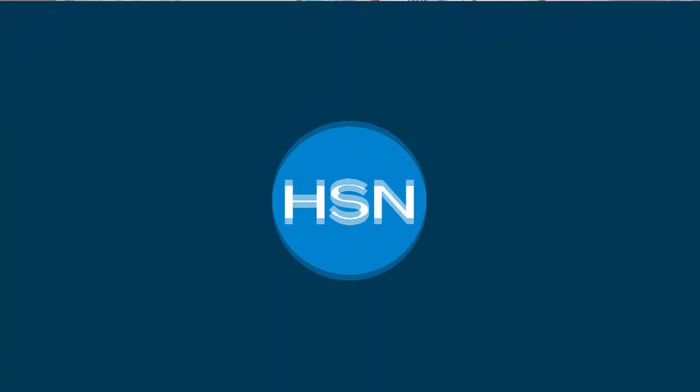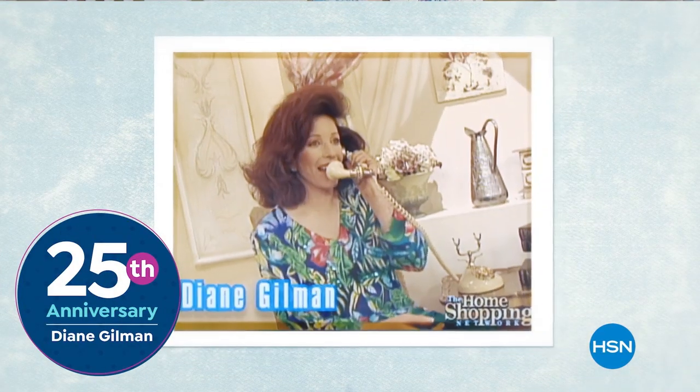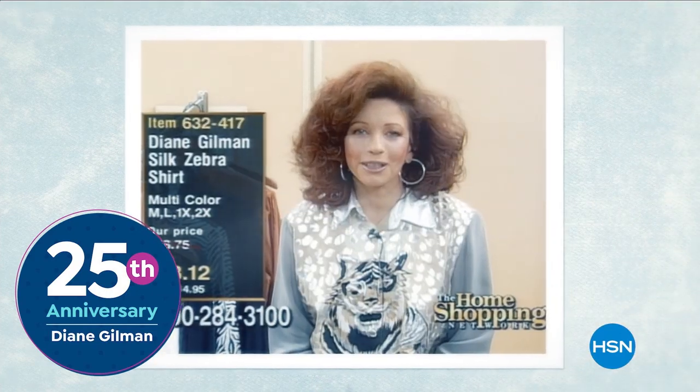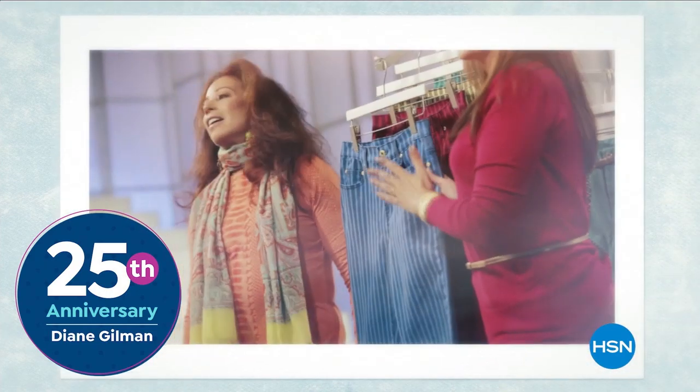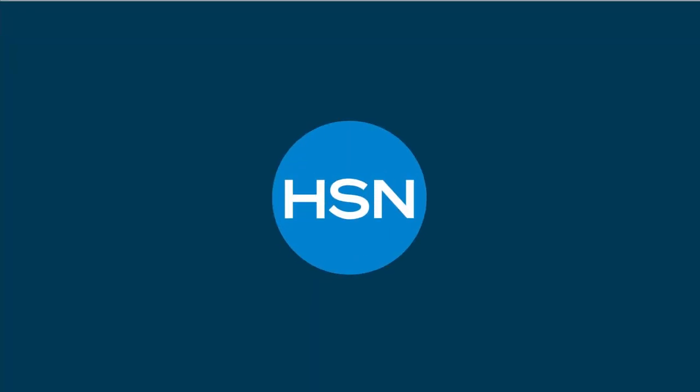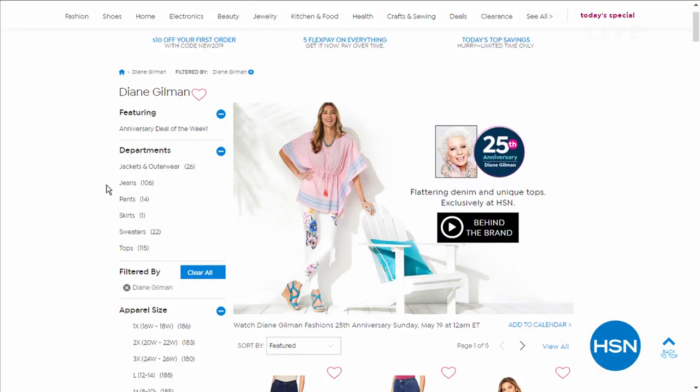Quick reminder that Diane Gilman is back at HSN and she's bringing us a brand new Bermuda short — today's special. Please join her to celebrate her 25th anniversary. She's going to be with HSN here all month long, so if you're looking for great stuff from Diane, it's available right now at HSN.com.